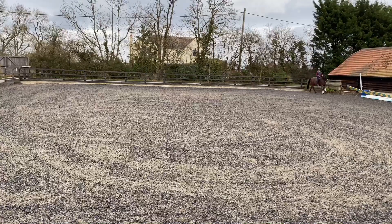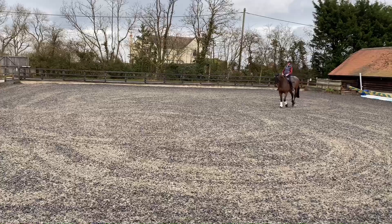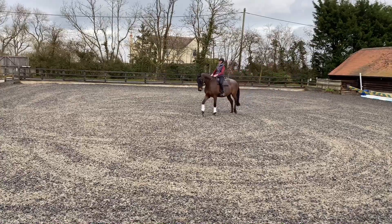Some of you may have noticed that I always school in a jump saddle. This is because it fits Corporal so well and he much prefers it to a dressage saddle, so if he's happy, I'm happy.